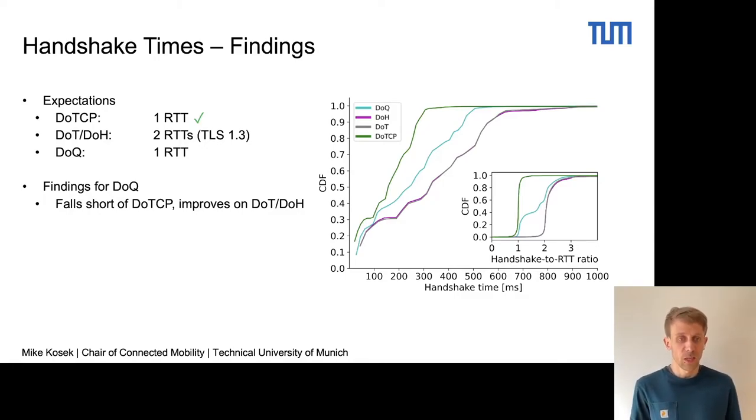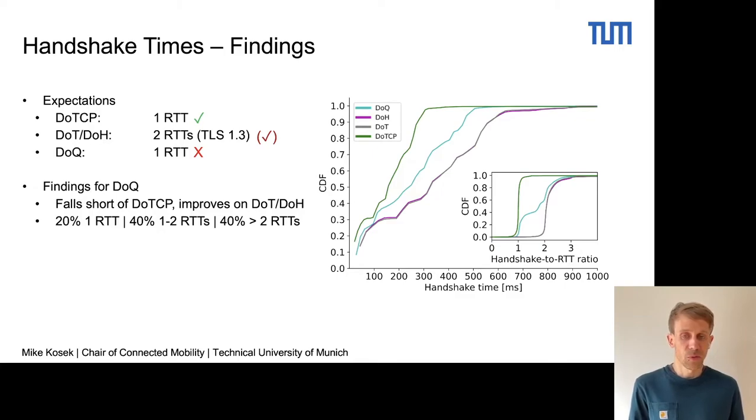For DoT and DoH, we see a distribution with two RTTs up until the median, where it then converges into a long tail — so this is somewhat confirmed. However, for DNS over QUIC, we see that around 20% follow the distribution of one RTT, where we then see a long tail with 40% of measurements actually taking more than two RTTs to complete.